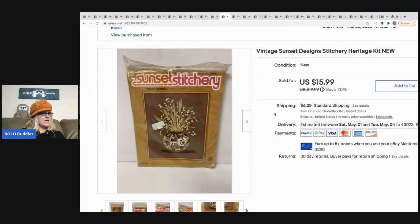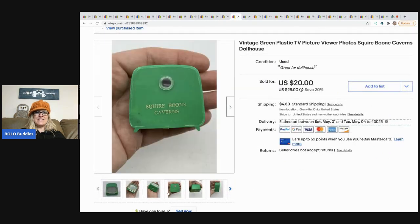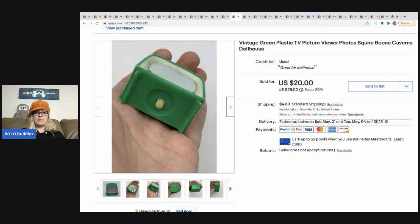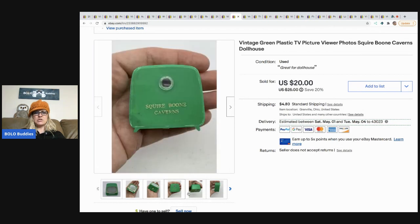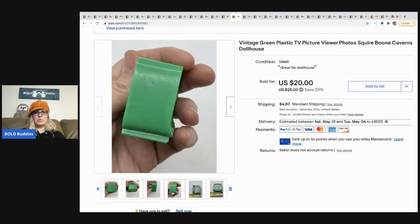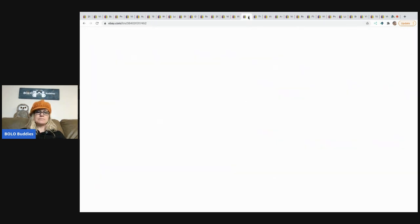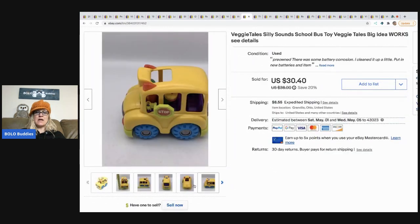Sunset Stitchery — this is a cross stitch kit. It came from a thrift store for $2 and I sold it for $15.99 plus shipping. The next item is this little vintage TV. If you look through it and push that button, it changes the picture — I can't show you that, but it was pretty cool. It's great for a dollhouse — kind of like a souvenir type thing. I sold this for a best offer of $15, buyer paid shipping.